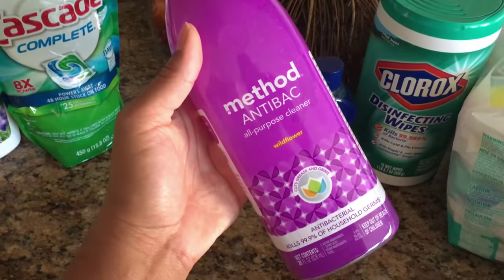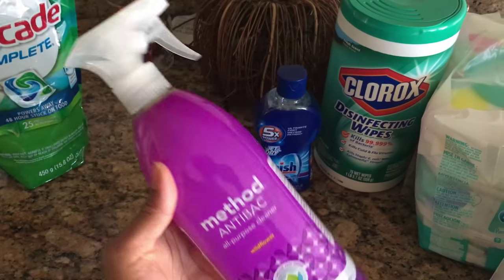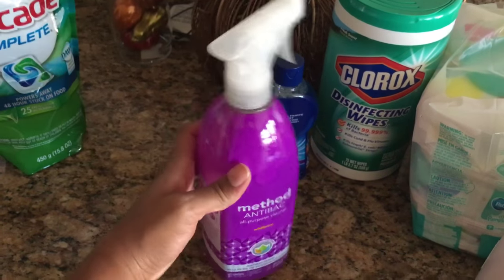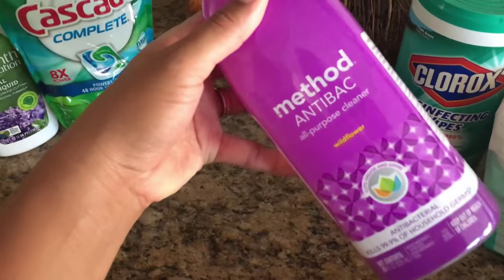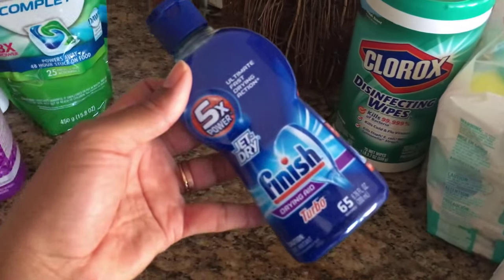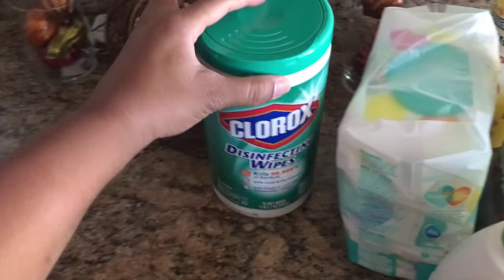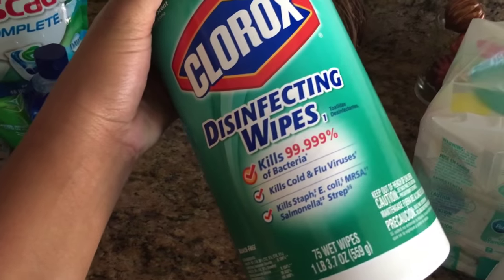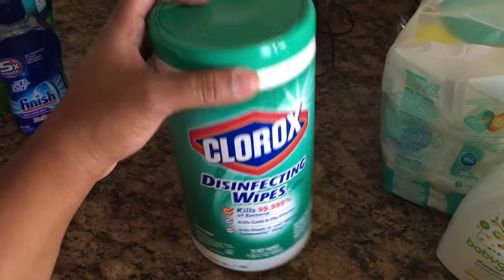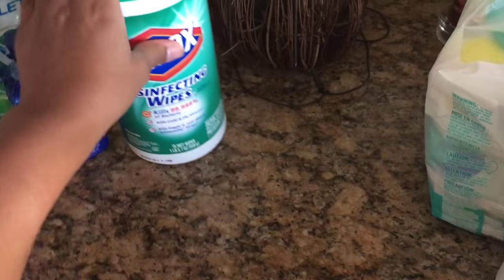I also got Method Antibacterial All-Purpose Cleaner, basically for wiping down the kids' stuff. I might also use it to clean my floors since Nadia is crawling more now — it's a bit less harsh on chemicals when used around the kids. I got Jet Dry finishing rinse for the dishwasher, and also Clorox because I feel it cleans germs and viruses better — I'll use that for the bathroom, kitchen countertops, and sinks.